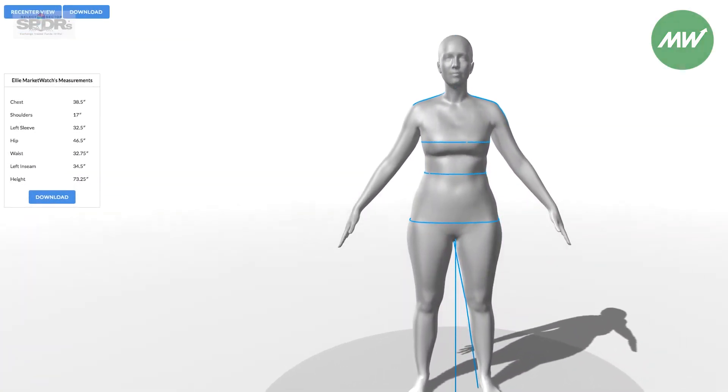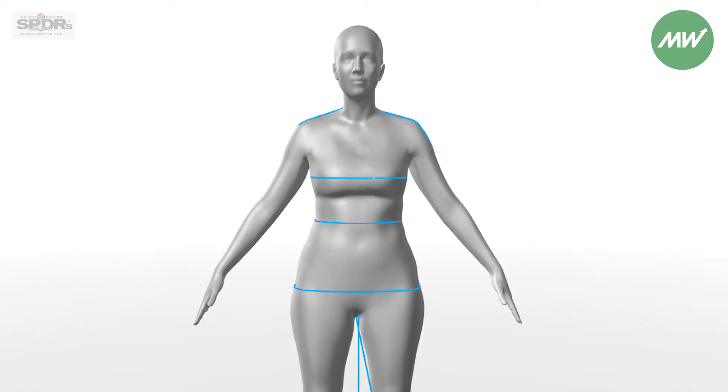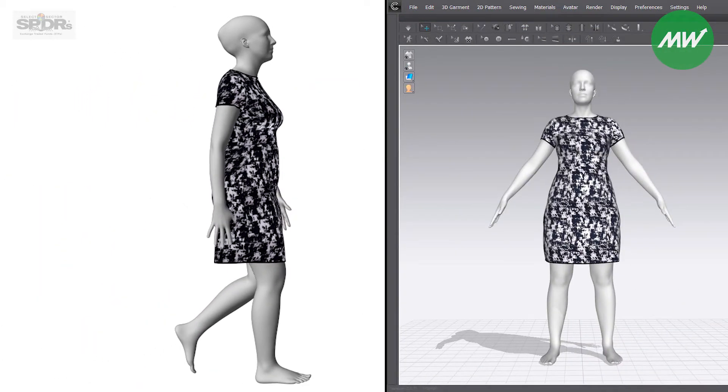We start with this baseline understanding in our software of what human body shape looks like. Then the AI can essentially take that information and say, here's areas where I'm going to fill in the blanks. We can then integrate into a series of applications, whether it's virtual try-on, animation, digital design, or 3D apparel design.